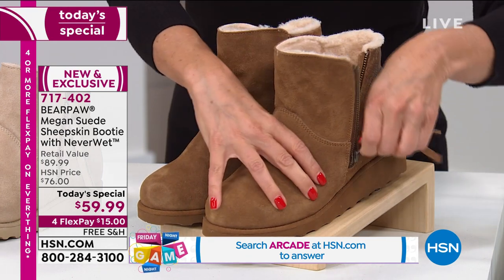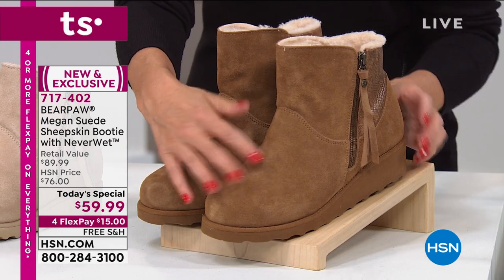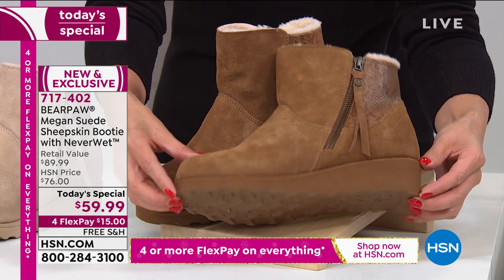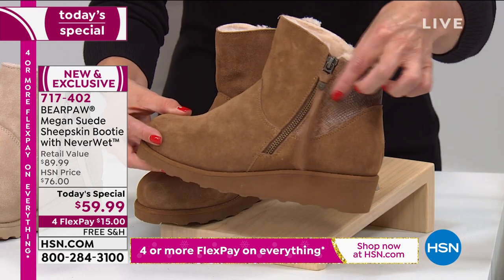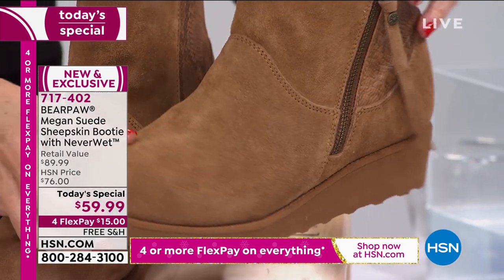Inside, it has the most amazing sheepskin footbed, so it feels like you're walking on a cloud. It's a beautiful streamlined silhouette that gives you a sleeker look in a sheepskin boot. It has a gorgeous wedge heel that gives you an inch and a half in height, front to bottom — easy to walk on, non-slip sole. And then check out the little snakeskin detail, done in a faux snake, just a fun little accent around the back of the boot to spice it up.